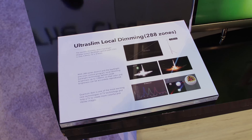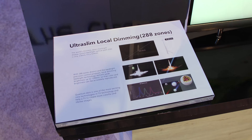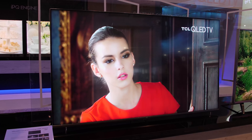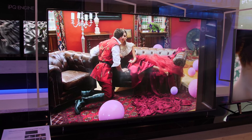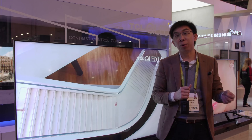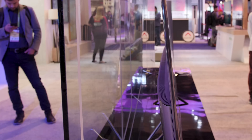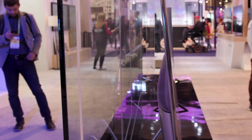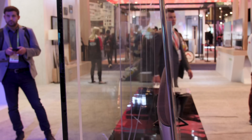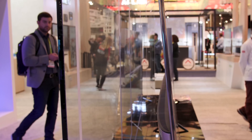Now, while on their stand, I actually stumbled upon this ultra-slim local dimming LED LCD. It is actually a QLED, which means that it is using Quantum Dot technology, and it boasts a new backlight optical path that is only 3.9mm. As you can see, the TV is less than 10mm thick, which TCL claims is the world's thinnest direct LED backlight television.